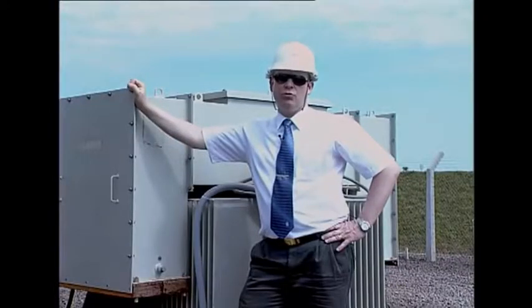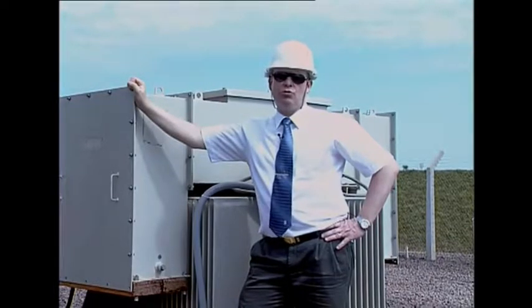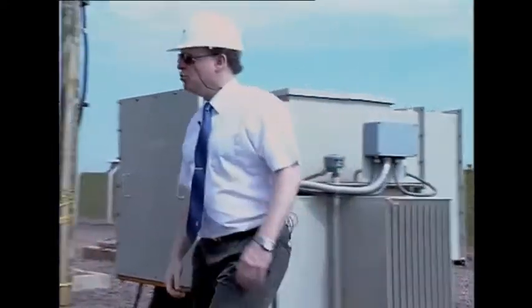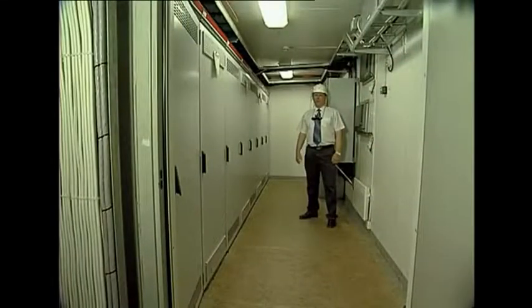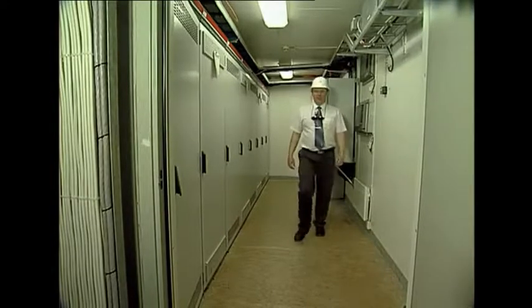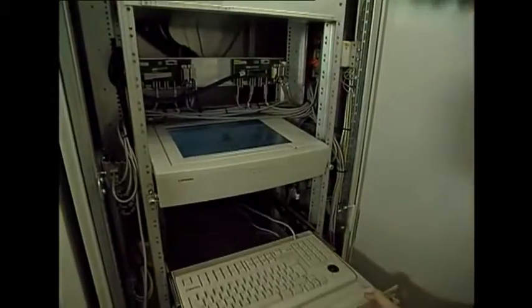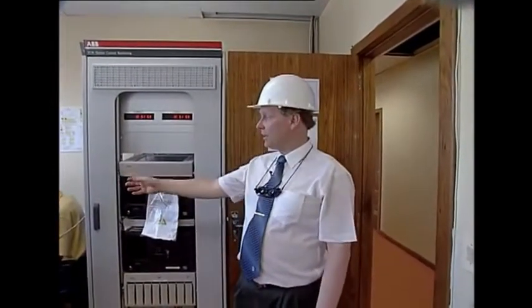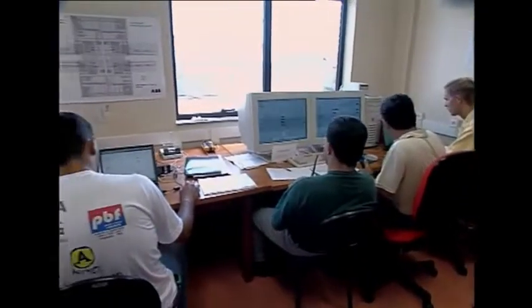In a conventional HVDC plant, the control system is concentrated to one control room. Here the control system is distributed across the plant in enclosures such as these. This particular enclosure contains pole 2's control equipment. There's also an operator workstation. Here's the station control room — the whole converter station can be operated from here. It can also be remotely controlled from local dispatch centers.